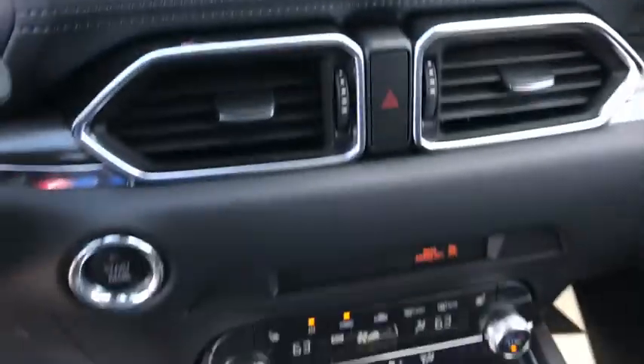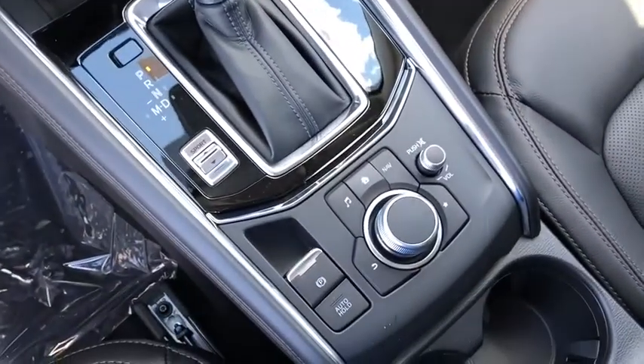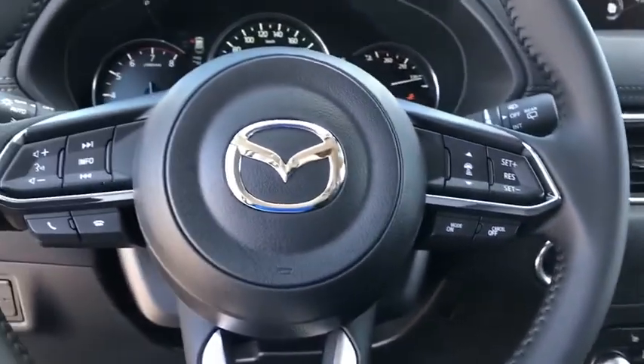Brake assist, tachometer, panic alarm, power moonroof, leather seats, remote keyless entry, overhead console.